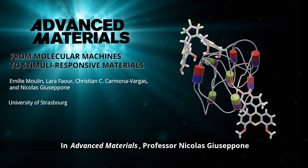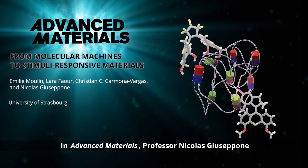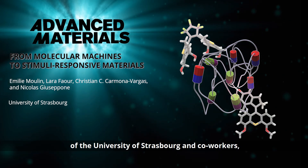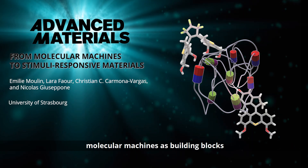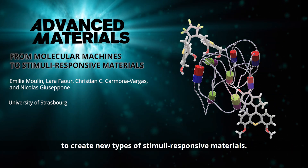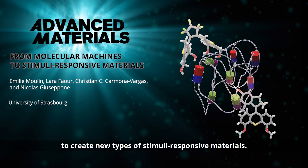In Advanced Materials, Professor Nicola Giuseppone of the University of Strasbourg and co-workers discuss recent advancements in using molecular machines as building blocks to create new types of stimuli-responsive materials.